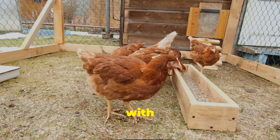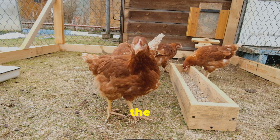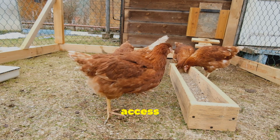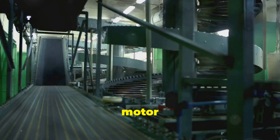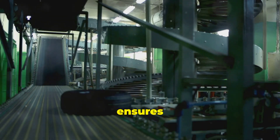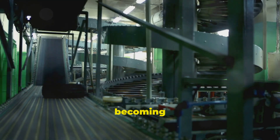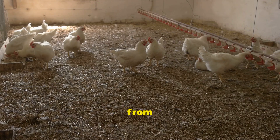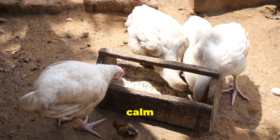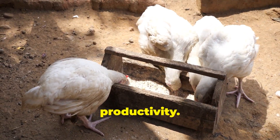Imagine a long trough filled with feed, running the length of the chicken house. This trough is designed to accommodate the feeding needs of a large number of chickens, providing ample space for all birds to access their food without overcrowding. A motor slowly moves the feed along, like a very slow conveyor belt, ensuring that the feed is evenly distributed throughout the trough, preventing any areas from becoming empty or overfilled. Chickens can eat from the trough whenever they like, preventing the chaos of a feeding frenzy. This calm and orderly feeding environment reduces stress among the birds, which can lead to better overall health and productivity.